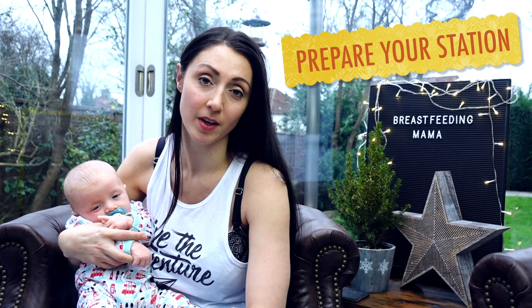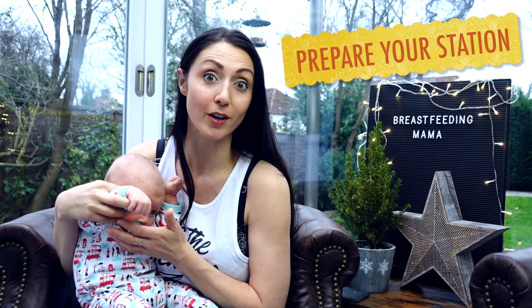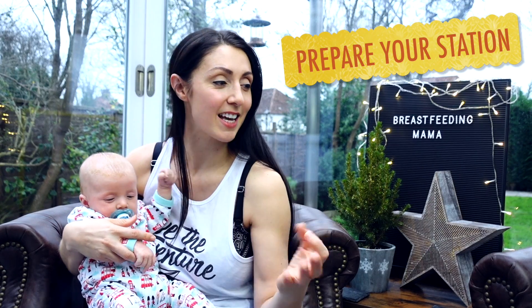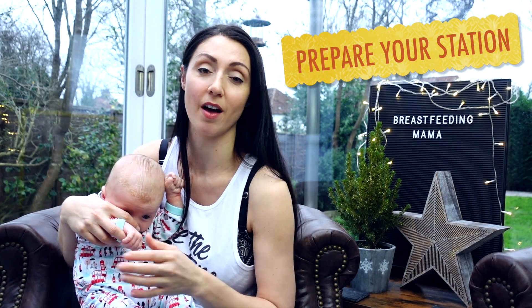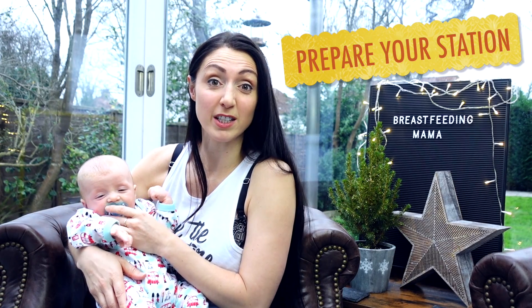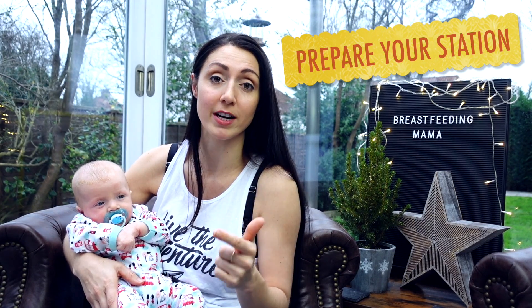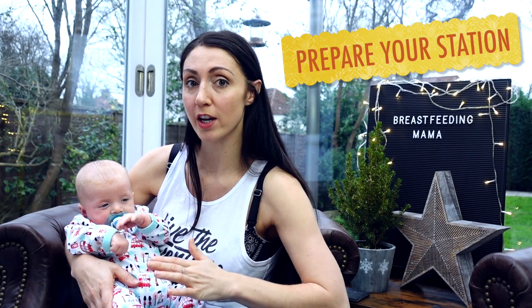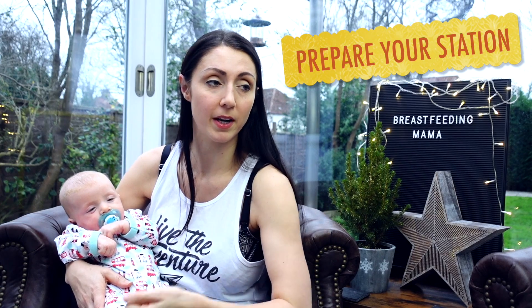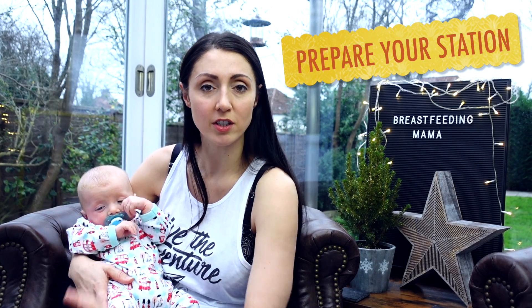Next, prepare your feeding station. Wherever you're going to feed, set it up in advance. Get yourself a glass of water or a bottle of something — not wine — and some snacks. I like to have little flapjacks on the side, because you never know when hunger will strike. I think you burn an additional 500 calories per day of breastfeeding, and you'll find yourself very hungry especially on night feeds. Also get a comfortable pillow — I feed Jacob on a pillow, whether a normal bed pillow or a horseshoe-shaped nursing pillow. And absolutely vital: don't forget to have a muslin on hand — perhaps three or four.